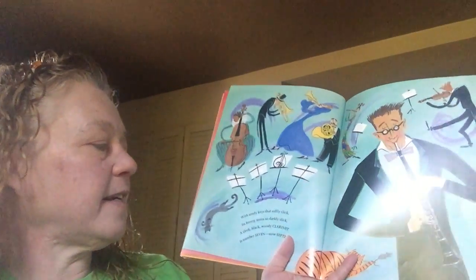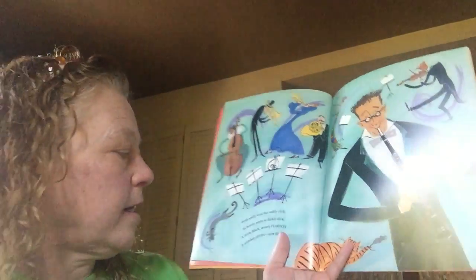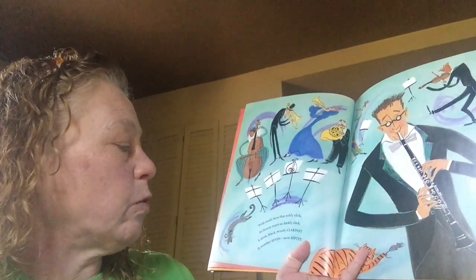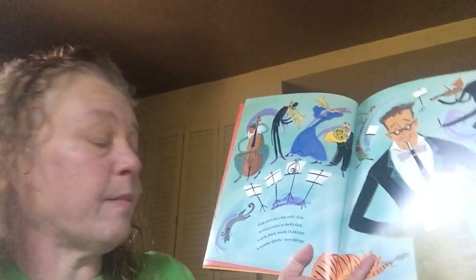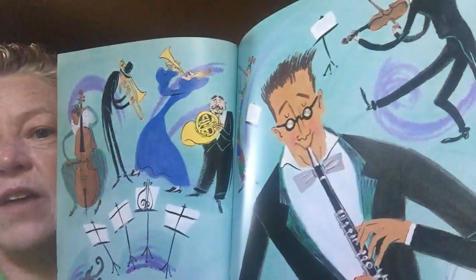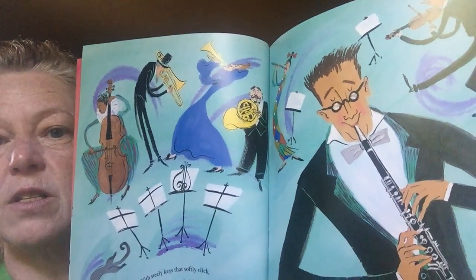With steely keys that softly click, its breezy notes so darkly slick. A sleek, black, woody clarinet. It's number seven. Now septet. So seven musicians is a septet.